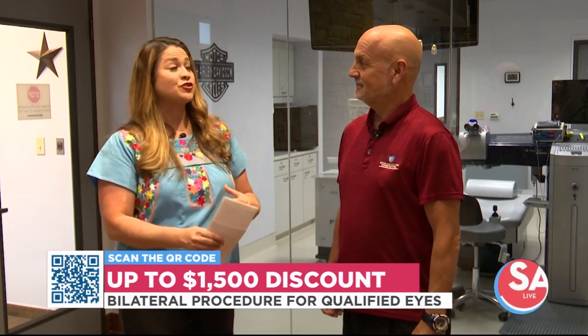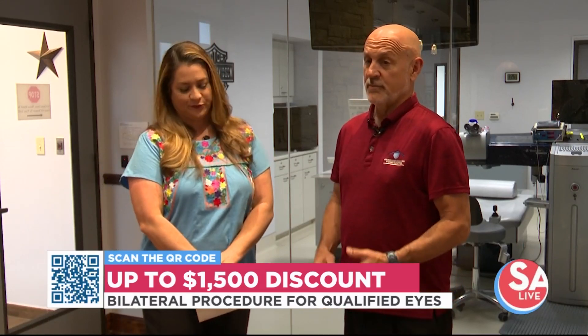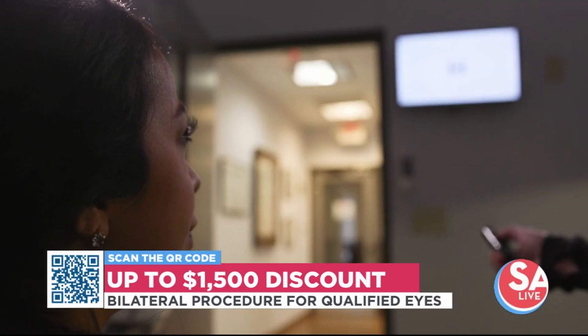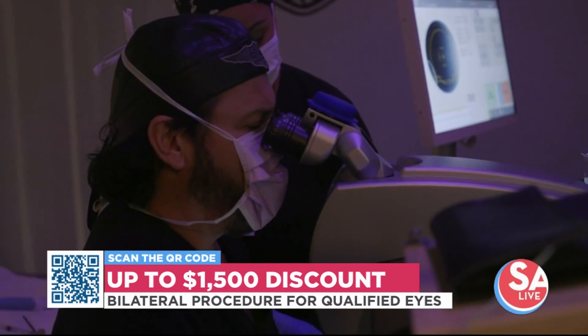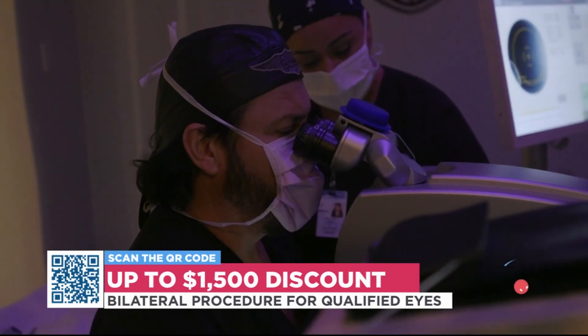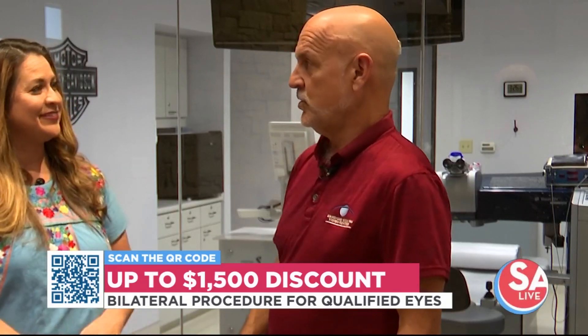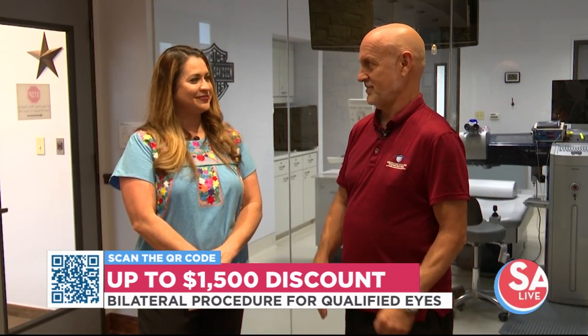Z-LASIK is extremely popular. What should folks know about it? Doc performs all the procedures at this clinic. It is completely pain-free, and you have instant gratification. What I mean by that is if you can look back there and see the clock — it's about 60 feet away — you'll actually see it when you get off the laser, which is 20 feet away. It's amazing what the technology does.